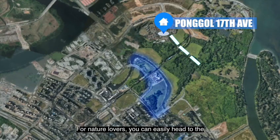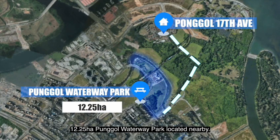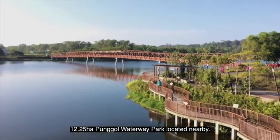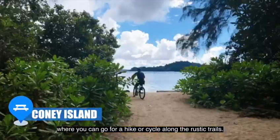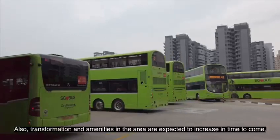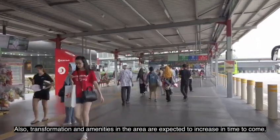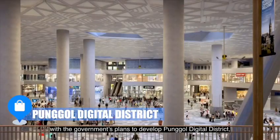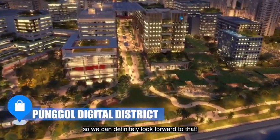For nature lovers, you can easily head to the 12.25 hectares Punggol Waterway Park located nearby. You will also have easy access to Coney Island where you can go for a hike or cycle along the rustic areas. Also, transformation and amenities in the area are expected to increase in time to come, with the government's plan to develop Punggol Digital District, so we can definitely look forward to that.